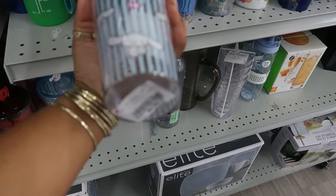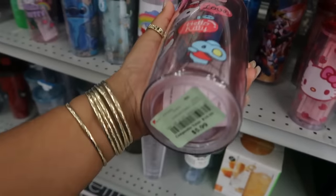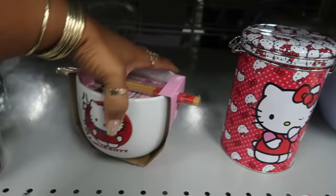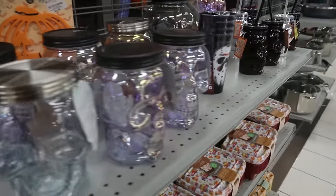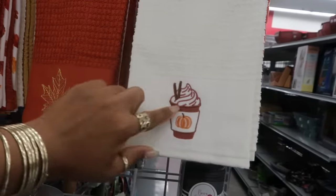This one is $7. Over here you've got this canister for $6 and this one for $9. $8 for this towel set — I like that one.